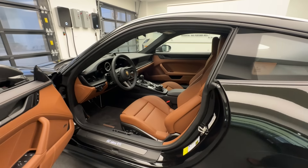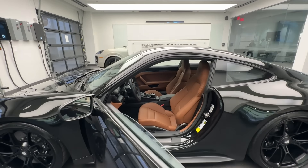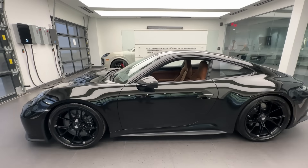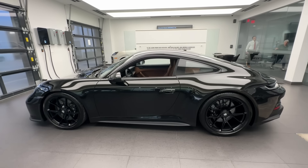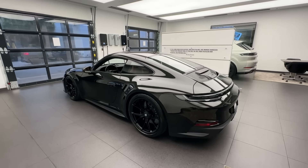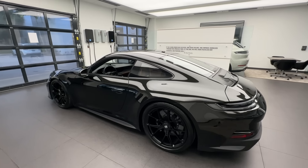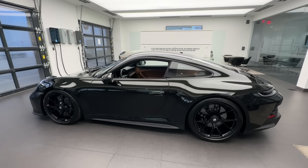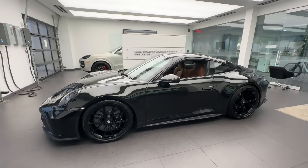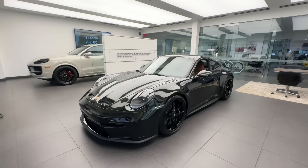Wow, this car truly makes me speechless — this is one of the longest YouTube walk-around videos I've ever done. Congratulations to the owner, a true gentleman. Thank you so much for trusting me and designing this spectacular Porsche 911 with you. A final note: this brand new 2024 Porsche 911 GT3 Touring is not for sale. Please contact me directly via email or cell phone with any additional questions. Thank you so much for sharing this Porsche passion with me — I'll see you guys in the next walk-around video.